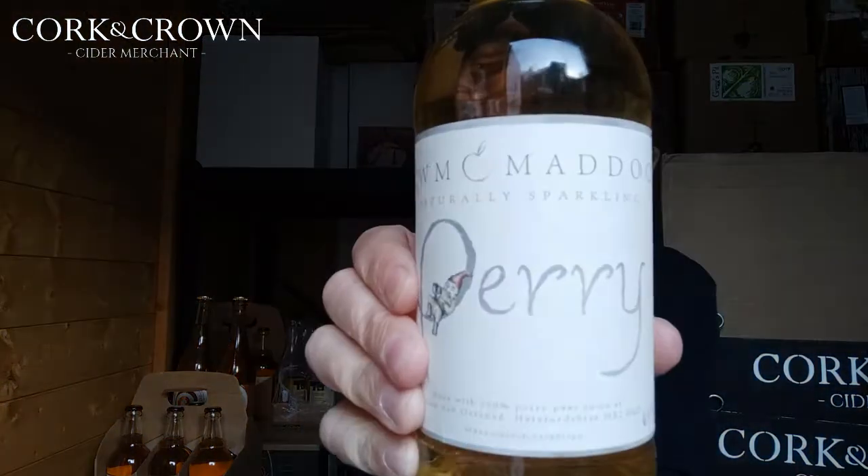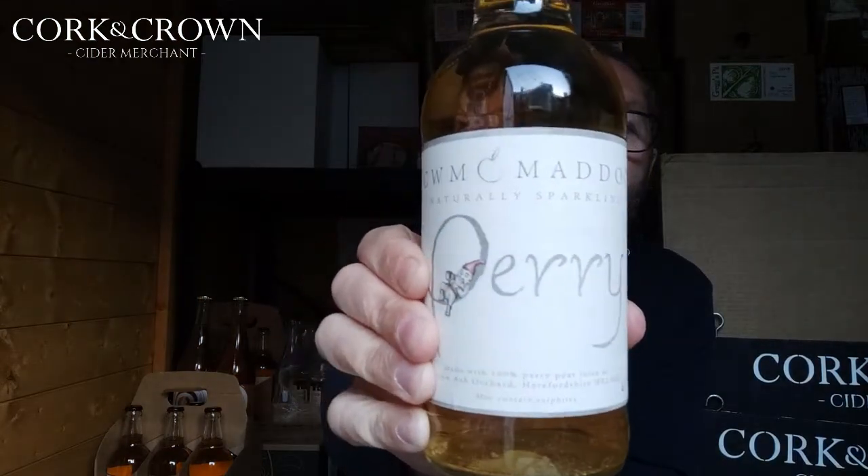This one is from Cummatic — Jeremy Harris, a tiny producer in Herefordshire. Here is the bottle — Cummatic Perry.